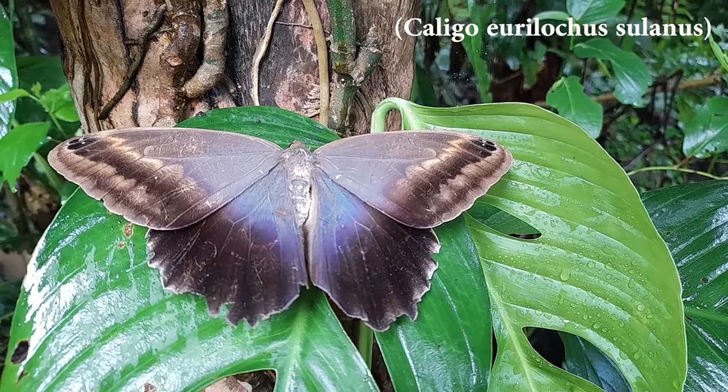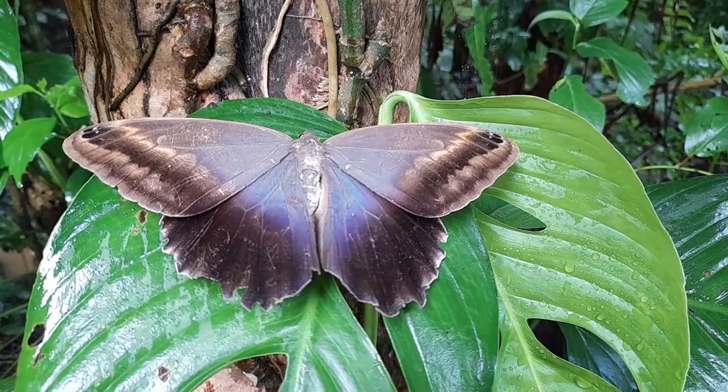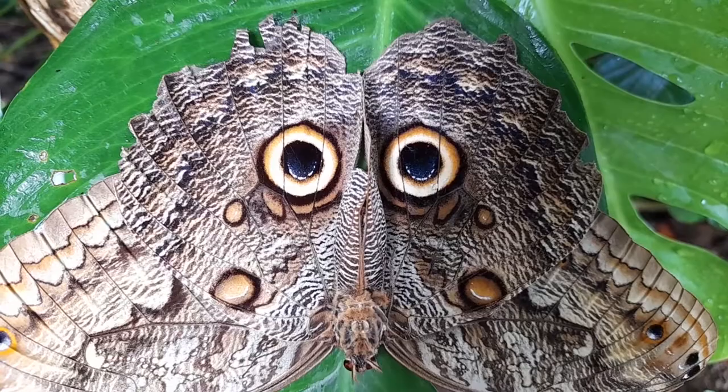This is an owl butterfly, just one of the more than a thousand butterfly species to graze Costa Rica's forests, but also one of the most famous. Owl butterflies don't have the flashy colours of their morpho cousins, nor the gorgeous transparency of the glass wings, but the interesting part lies on the underside of these wings.